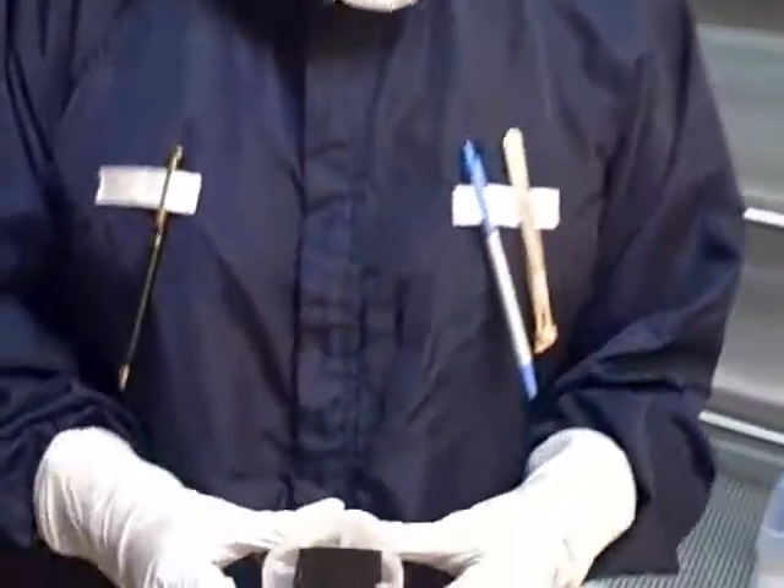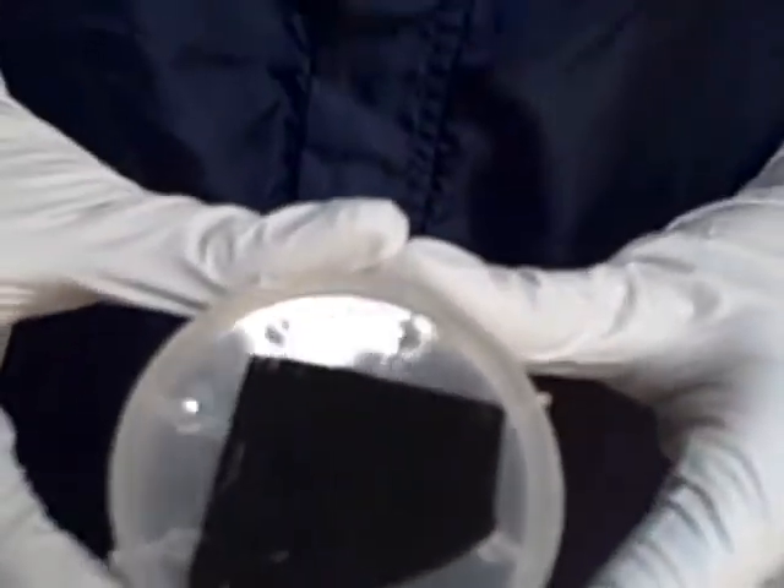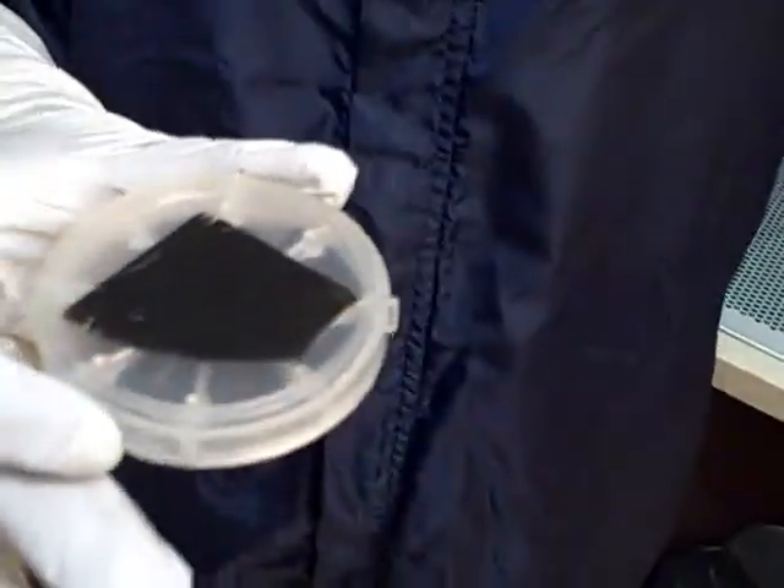A similar silicon wafer, with silicon nanowires grown on the surface, now is not reflected. The light is rather absorbed by the silicon nanowires.